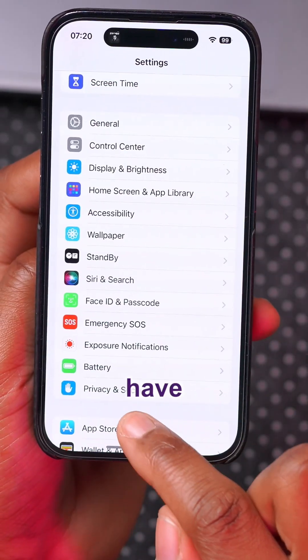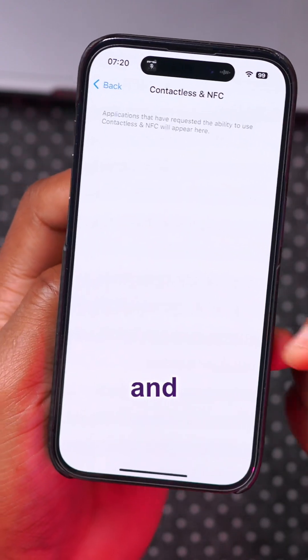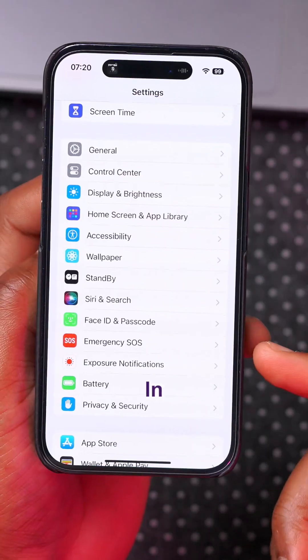Under Settings, there's a new tab under Privacy and Security called 'Contactless and NFC,' though it doesn't seem to be functional as of now.